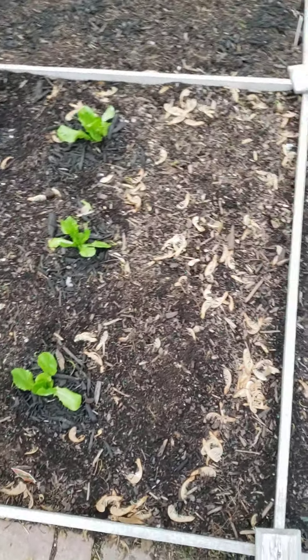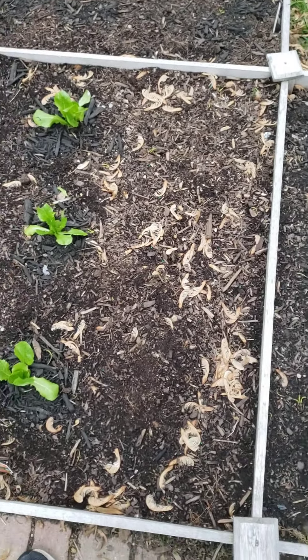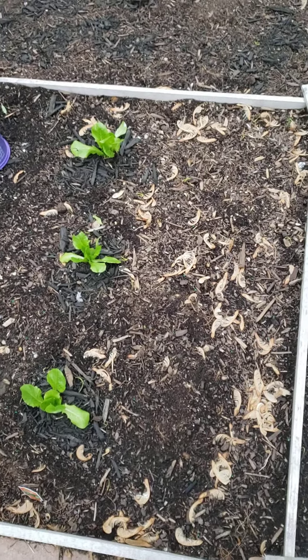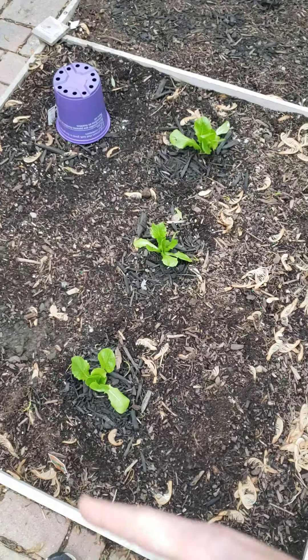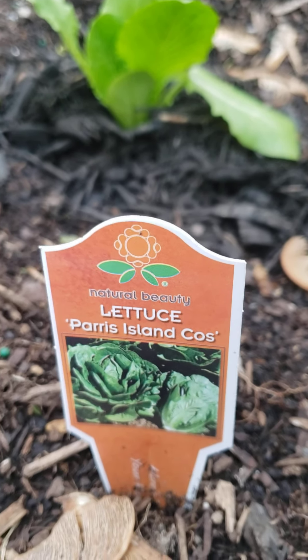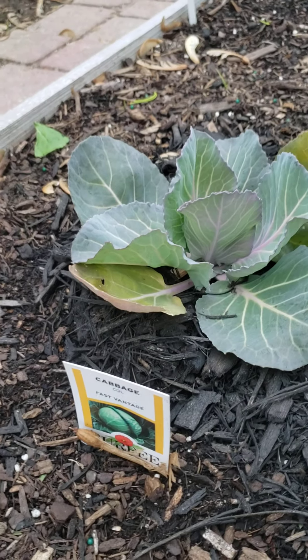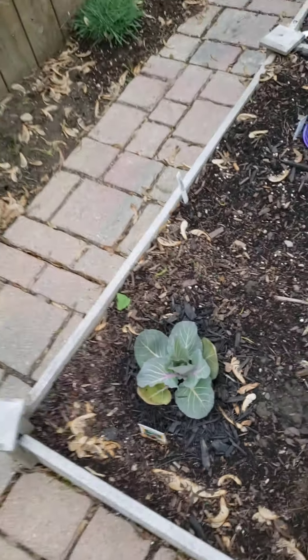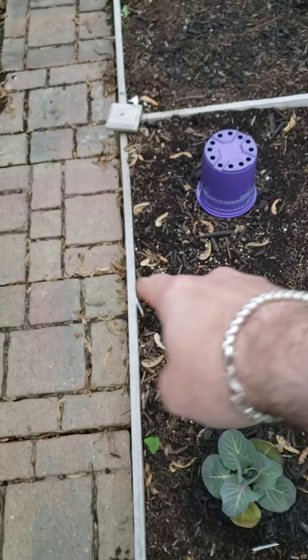Over here, in the spot where all the tree propellers are, is asparagus roots that I planted. They haven't sprouted yet — obviously, it's only been a week. And right here is some leaf lettuce. This leaf lettuce is called Paris Island. And then we have a single cabbage plant right here — he's loving the cold. And some radishes are planted here where the white tag is.